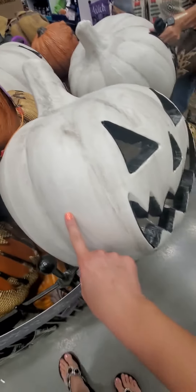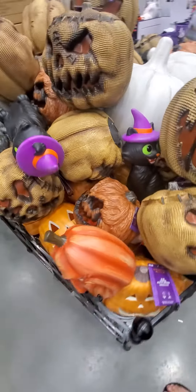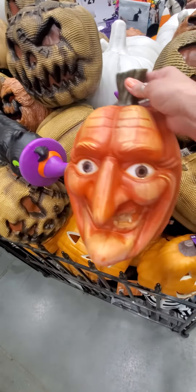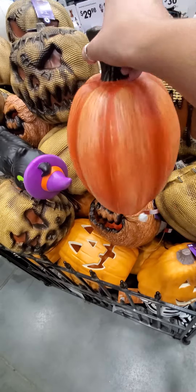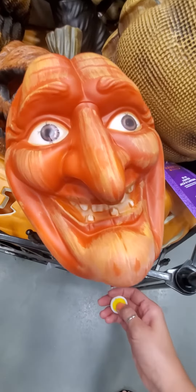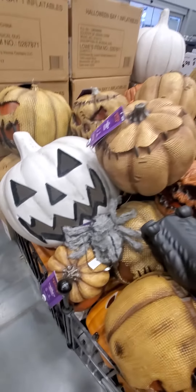So you got one, two, three. Trying to see if there's any other ones. This guy — what do you do? Let's check you out. It's not working. Then we have this guy down here. I got a bunch of them.